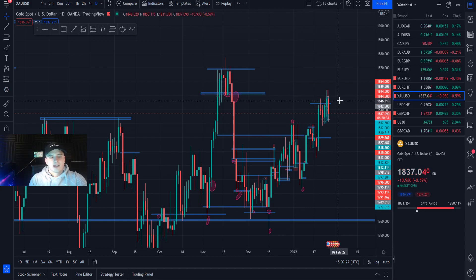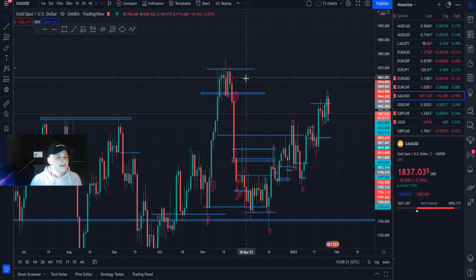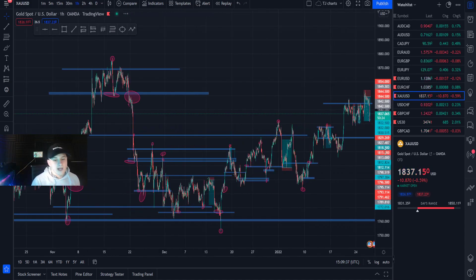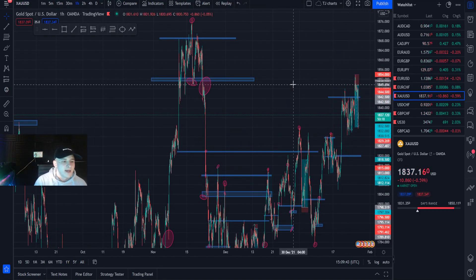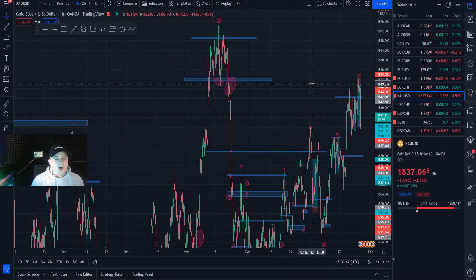It wicked out and actually retested today on the daily at 1850, then sold off from the lower high formed there. On the one-hour, you can see a beautiful trade — plus 10%, TP1 and TP2 smashing in premium, obviously beautiful profits in VIP as well. That was the whole main reason for the entry on the daily.